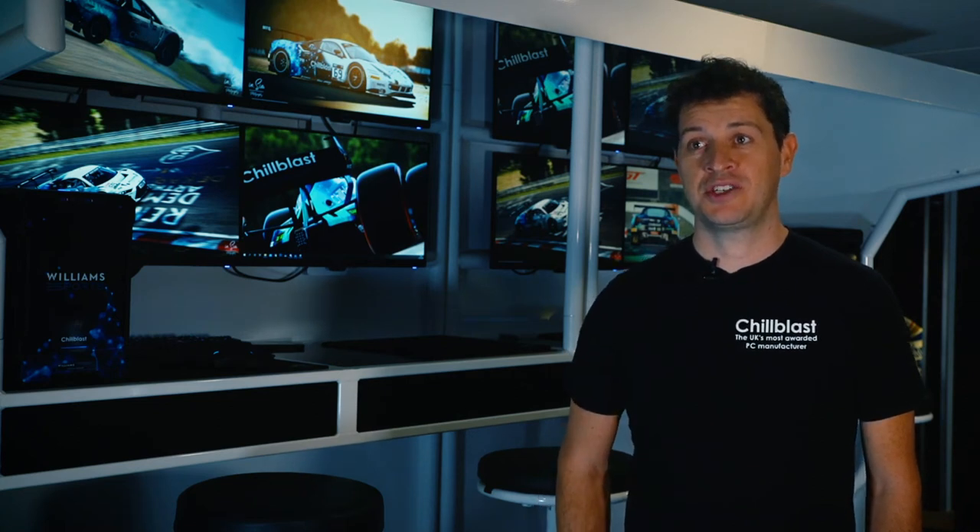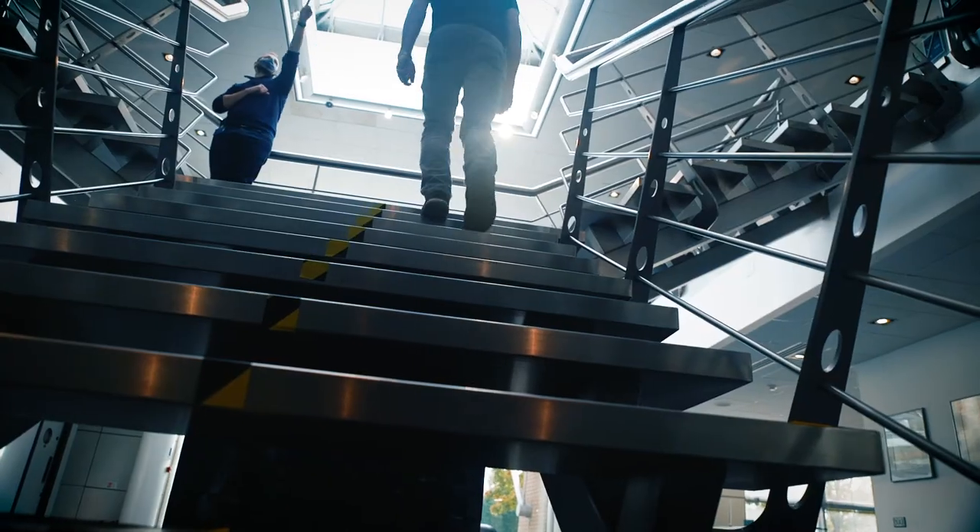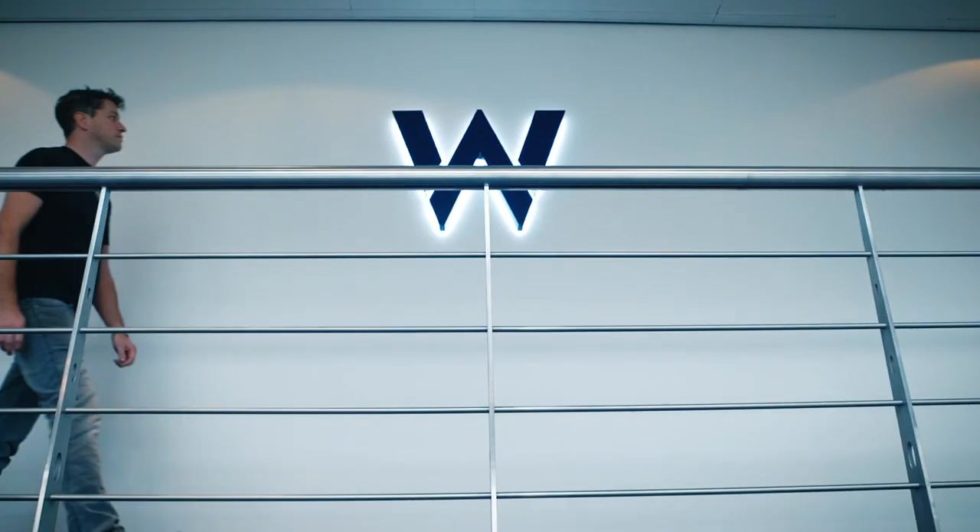Williams esports is obviously one of the most successful esports organisations in sim racing, so it's very important for us to be aligned with a team that puts success first. It's an honour to be working with such a prestigious name within F1 as a whole.